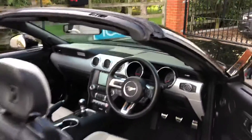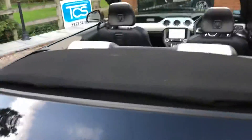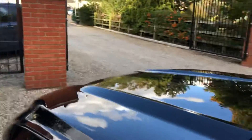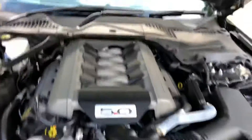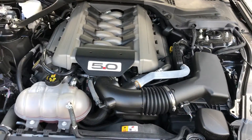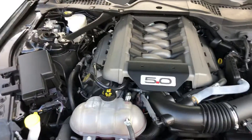All side for the bonnet — that's the correct side. We've got the 5.0L Coyote engine, all standard under the bonnet.